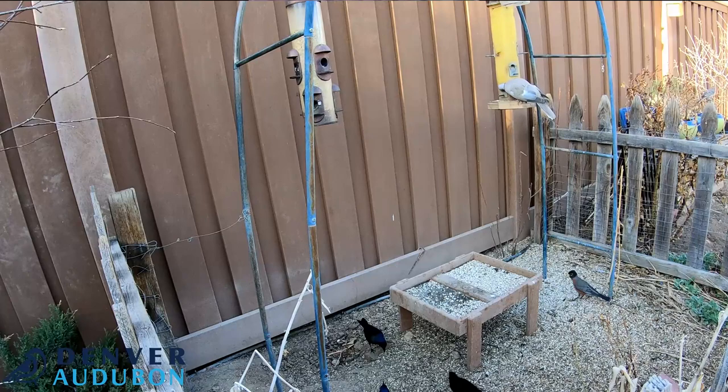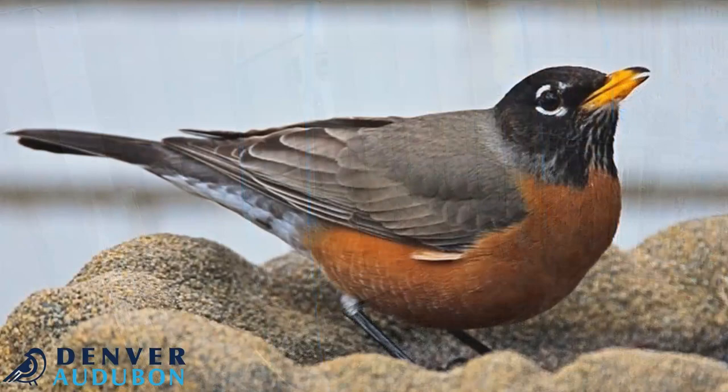Many people recognize the American Robin from its bright red breast. It has a dark upper side with often a darker head, and then that tell-tale rusty orange breast.